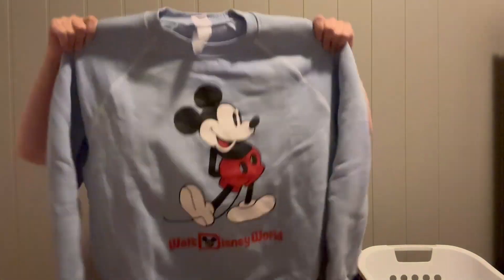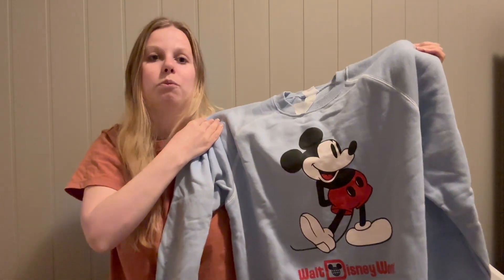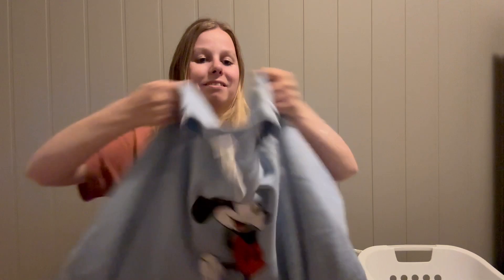I got one last sweater because everything so far was 100th merch or Christmas. I wanted to find a Disney outfit that was neither, and I found this blue sweater with Mickey on it. The blue color just screamed at me to take it home. It says 'Walt Disney World' on the bottom, it was $55, and on the inside it has this soft fabric — so this winter I'm going to be warm and snuggly.